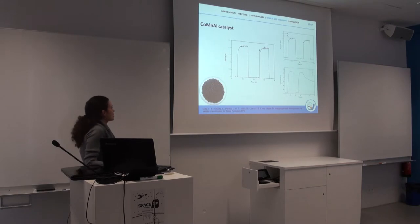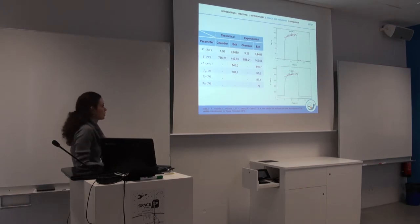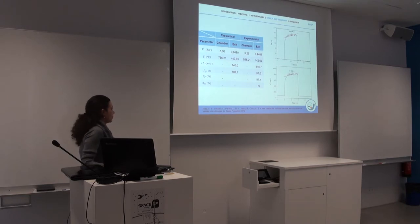We ran more tests with these catalysts and evaluated their performance. With the results, we compared the experimental performance of the catalyst. It was considered good because the measured specific impulse was close to the theoretical result, although in the process we had many losses. However, the characteristic velocity efficiency of 85% showed that the decomposition was not complete — almost, but not yet complete.